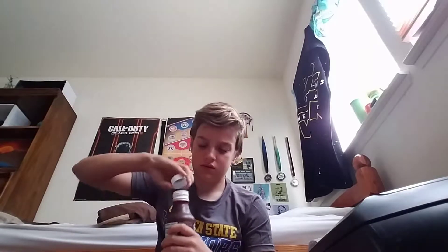Let me open it up. Hope it's good. Maybe shake it up a little bit. Does it say anything about that? Let's just try it out. It definitely smells like coffee — smells like coffee and almost pretzels. It's weird.